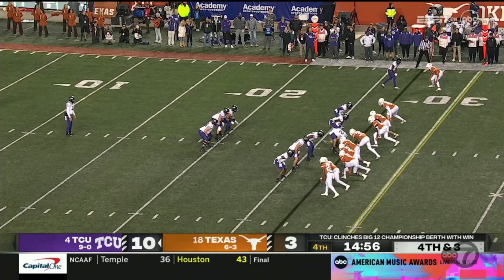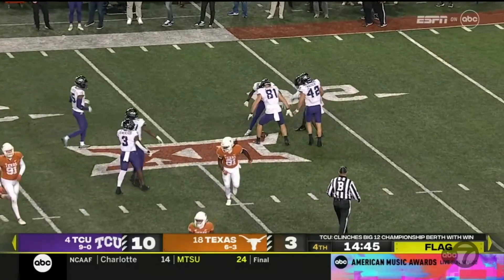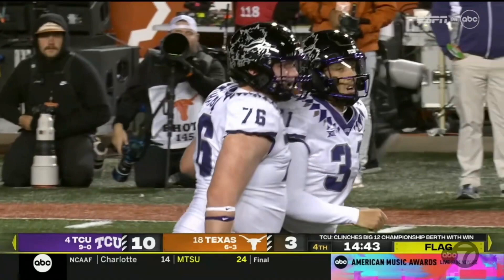Texas comes after the punt again. The punter goes down. Flag comes out again. Jordy Sandy knocked to the turf — the first time it was a five-yard variety. It won't matter here; it's going to be a first down either way as Sandy is slow to get up.